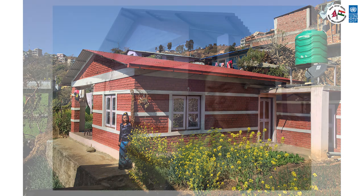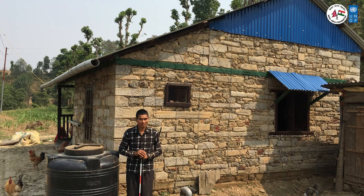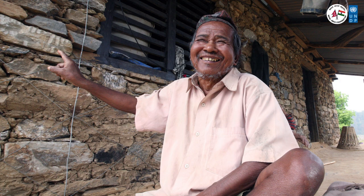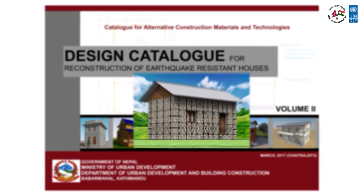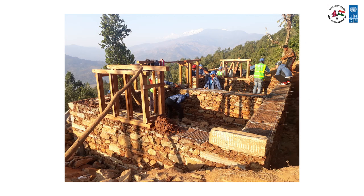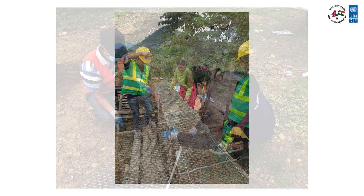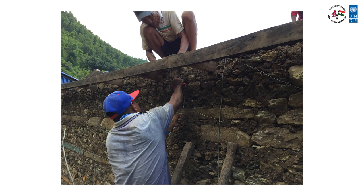There are many such technologies available, approved by the government. One such technology is the Containment Reinforcement Technology, or CR Technology. CR Technology was approved by the Nepal government for the reconstruction of up to two and a half storey houses of stone masonry in mud mortar. It uses galvanized iron wire and weld wire mesh to make earthquake-resisting features, and does not need cement or steel bars.